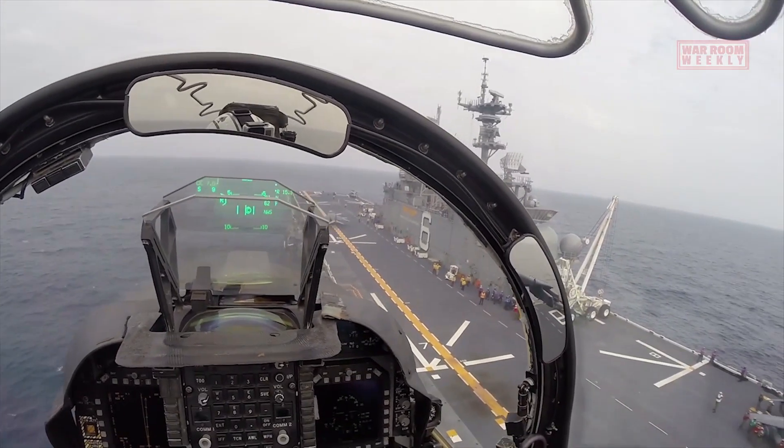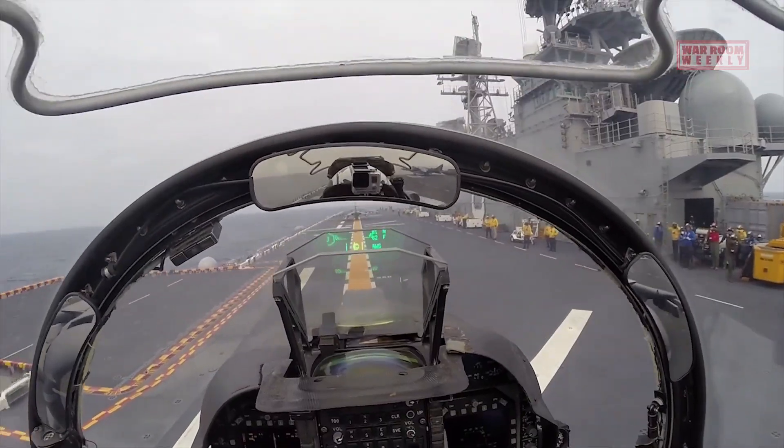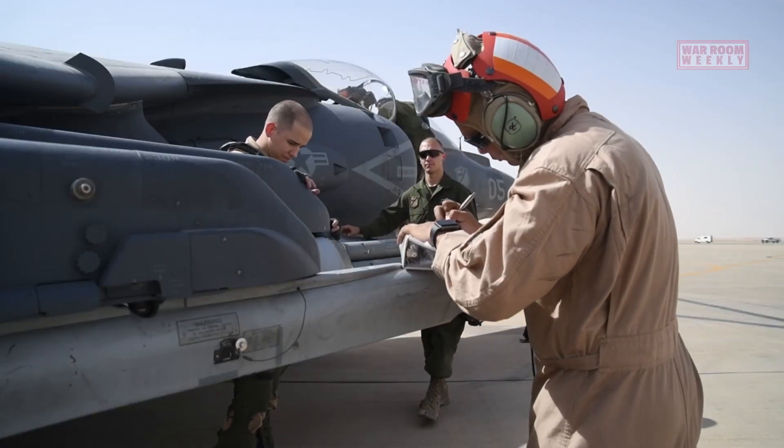The AV-8B Harrier II introduced significant improvements, including more powerful engines, improved avionics, and increased payload capacity.